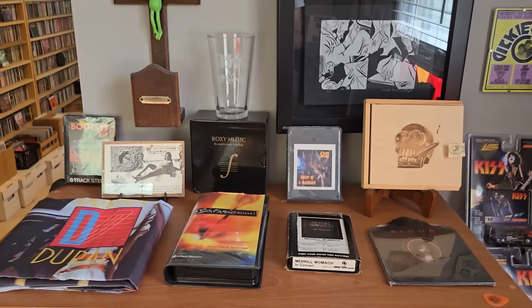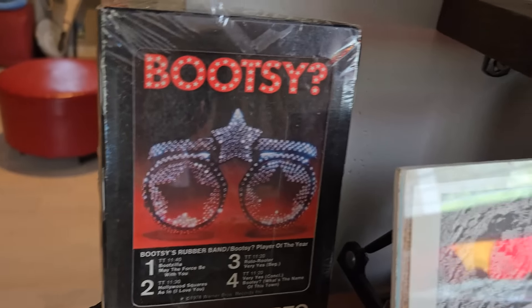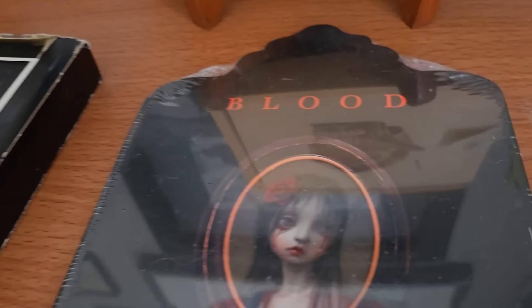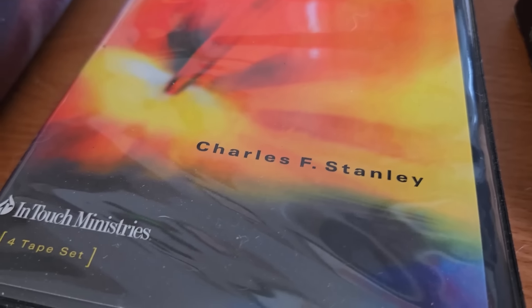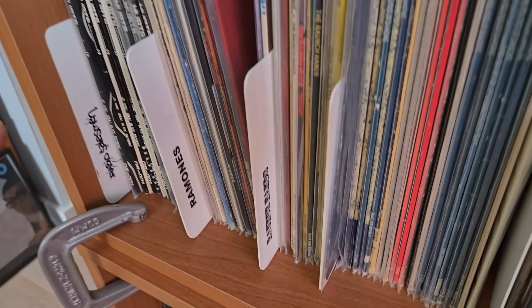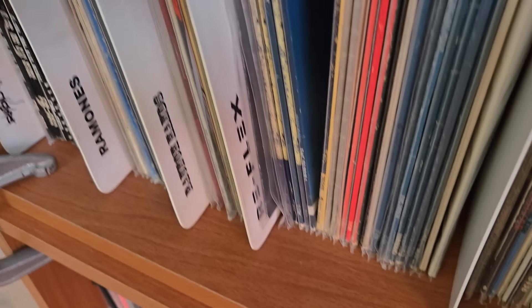Some more Mothersbaugh art show invites, some Dickies flyers, some Kiss toys, Thor — old picture of the Thor band. And then just look at this array of things. There's the savior — and the other savior: Kiss. And we have Bootsy Collins sealed 8-track, Mothersbaugh art, Roxy Music box set, Ozzy Osbourne, Bobby Womack 8-track. And here's the Satanic Attack videotape by some Christian guy. Duran Duran banner — love it. Here's some more band-section vinyl: Rabbit Salesman — that's my band from when I was a kid — Ramones, Raunch Hands, and Reflex. Saw Reflex open for The Police on the Synchronicity Tour in Greensboro, North Carolina.